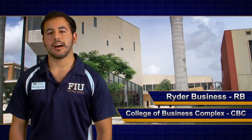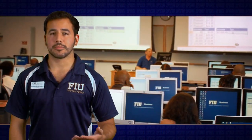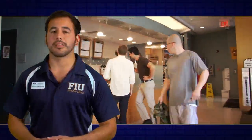Both the Rider Business Building and the College of Business Complex, abbreviated RB and CBC respectively, house the College of Business Administration in its entirety, including all departments and programs. As FIU's largest professional school, they enroll about 6,000 undergraduate and more than 1,000 graduate students annually. For students to relax, grab a bite, and study, there is a small cafe within the College of Business Complex with the Java City Coffee Shop.